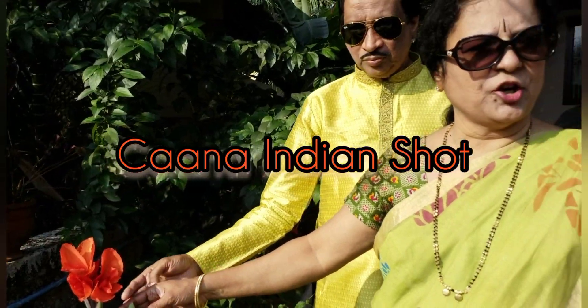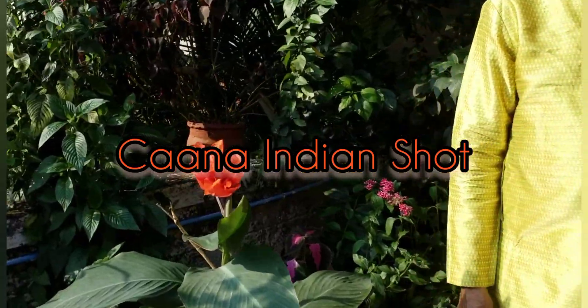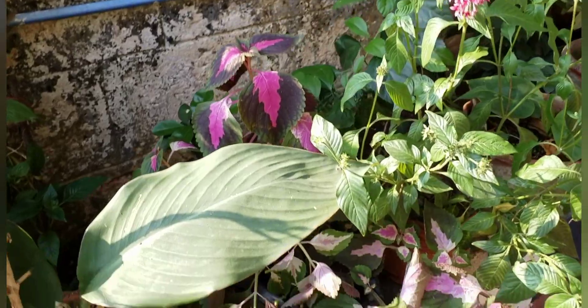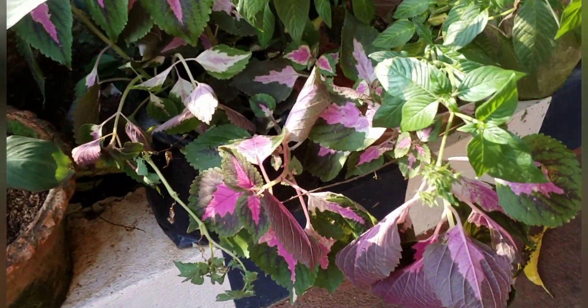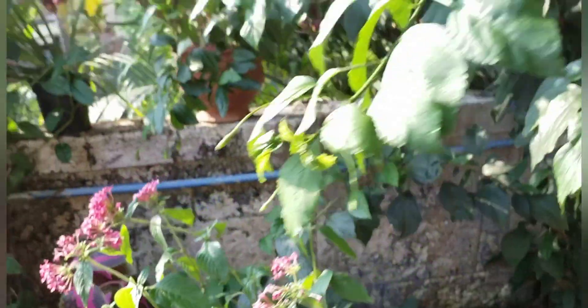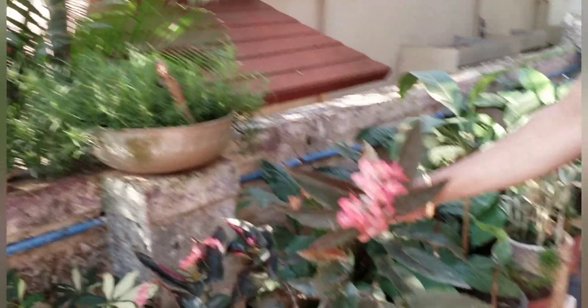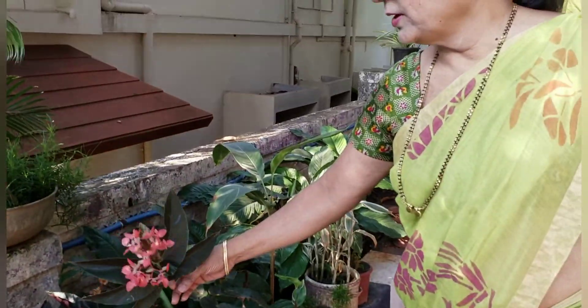This is the Kanna Indian shark. So this is the bale ho. And this is one more croton here, and another croton — I don't know the exact name of this one.